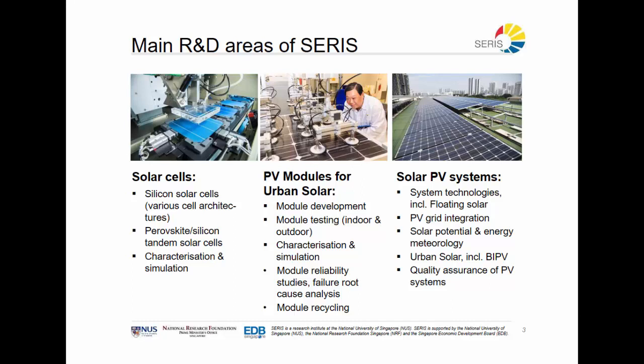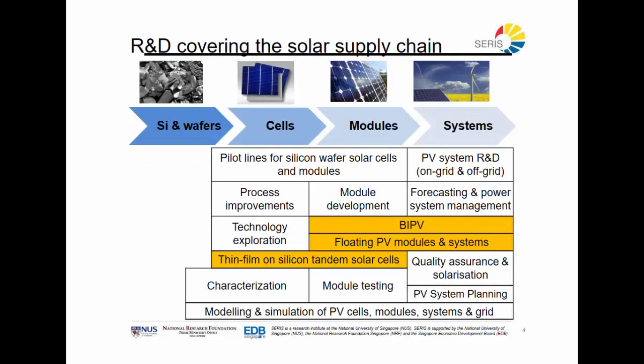For PV modules, we are looking mainly at how can we extend the lifetime and how can we improve their performance in a given situation like the tropics or an urban situation. And for systems, we are looking at where can we put more modules, how can we guarantee that they perform perfectly over the lifetime of the system, and how can we better predict how much energy the system will inject into the grid in the near or long future.